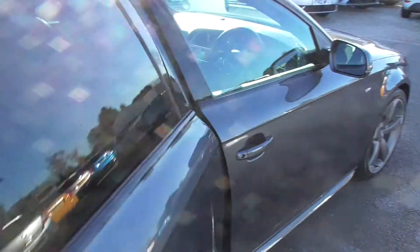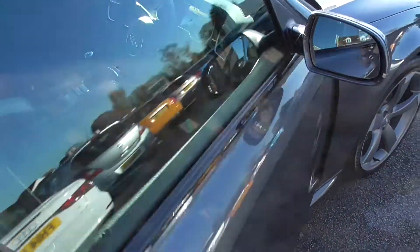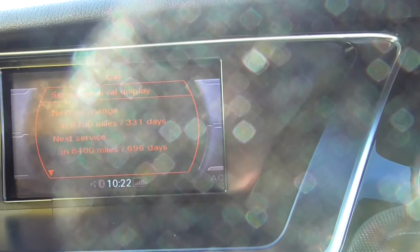Really is an immaculate car. As you can see there, next service showing just under here. It's got cruise control as well.